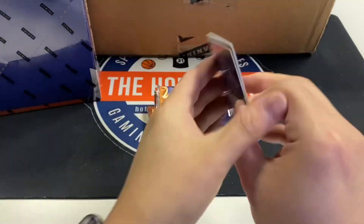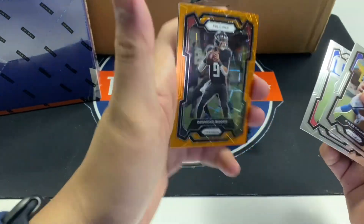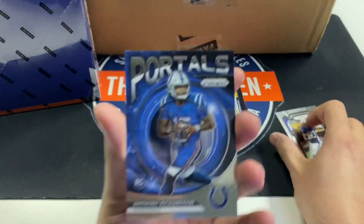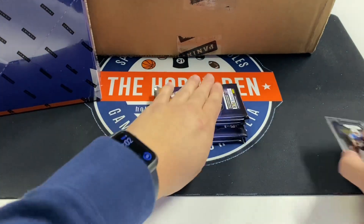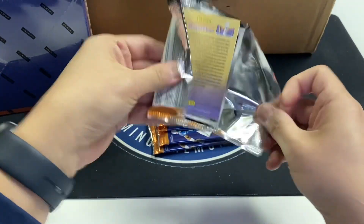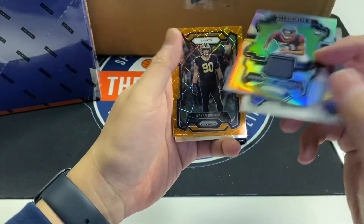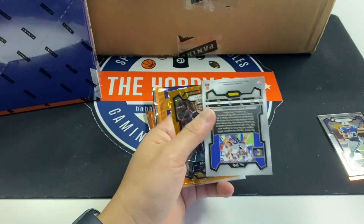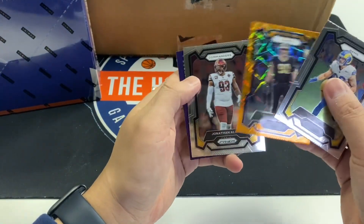There's a decent card right there — Kylan Granson, Deontay Banks, Desmond Ritter orange laser, and Anthony Richardson Portals. I like these Portals — they have a little college portrait and an NFL uniform on the outside. Tyler Higbee, Will Anderson Jr., silver prism jersey, premier jerseys. Brian Breese, Ricky orange laser, and Jonathan Allen.